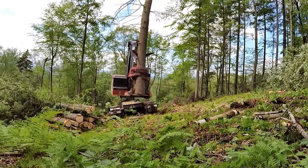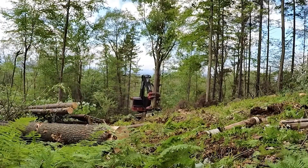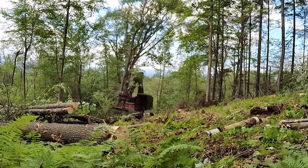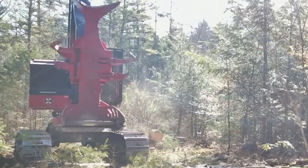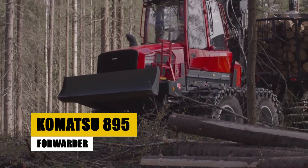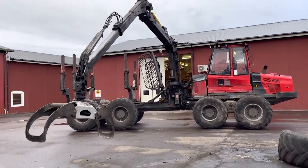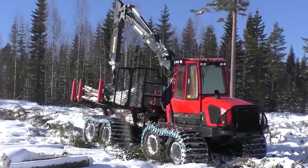As we conclude our review, the Timber Pro TL745D impresses with its power, comfort, and advanced features. But there's more to explore in the world of forestry machines. Up next, we delve into the Komatsu 895 Forwarder, a powerhouse of productivity and strength. Let's discover what sets it apart in the forestry sector.